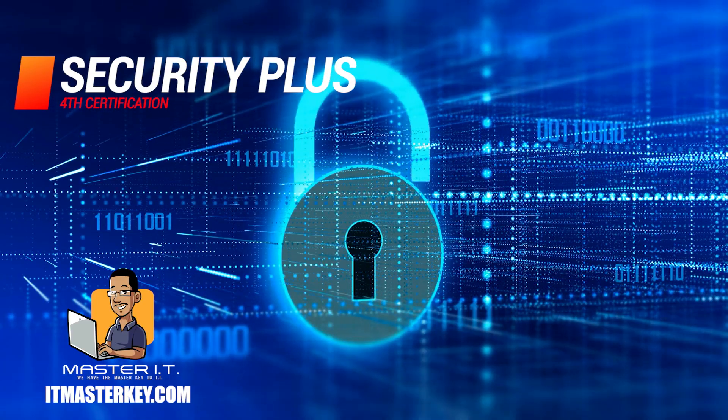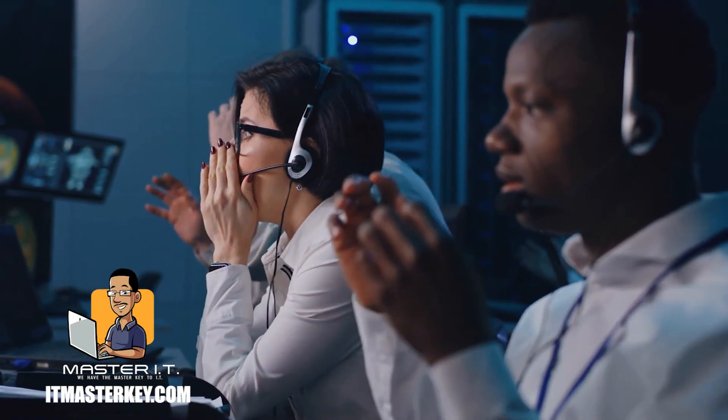Last but not least is Security Plus. A lot of times people try to skip all the other certifications and go directly for Security Plus. Can you skip those and get Security Plus? Yes, some people do pass by skipping the others and going straight for it — but I wouldn't recommend it. Because even if by luck you pass Security Plus, you still don't have all the fundamentals you need. I've noticed people who get Security Plus without the prior certs can't find a job or still feel lost.